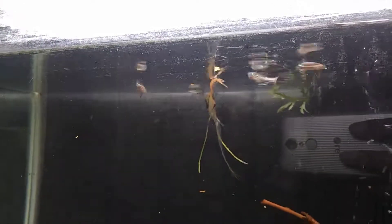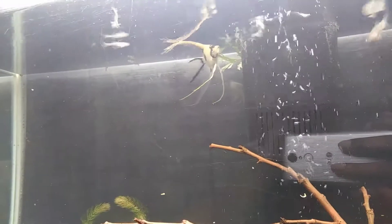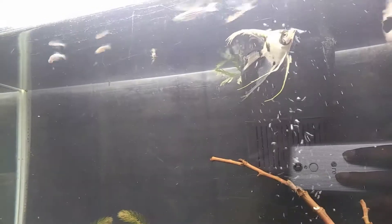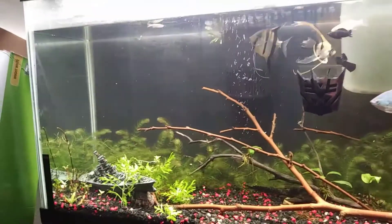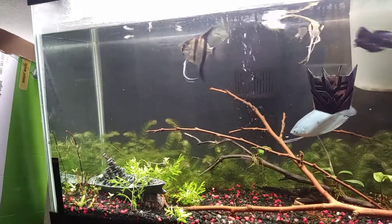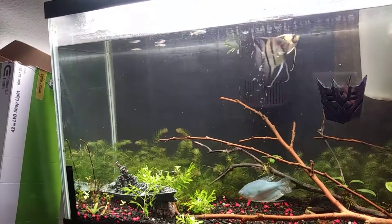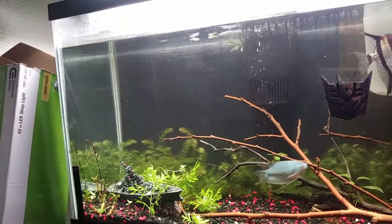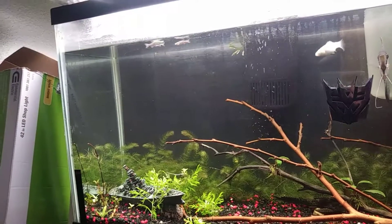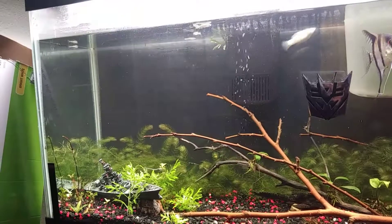A lot of people say you shouldn't buy fish from Walmart, and every once in a while I do get a bad batch. But these were only 98 cents, so I figured it couldn't hurt to get them.